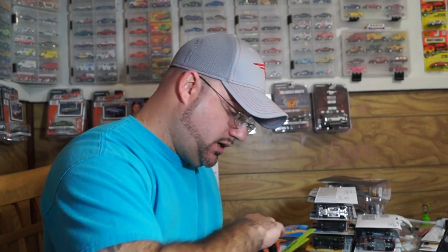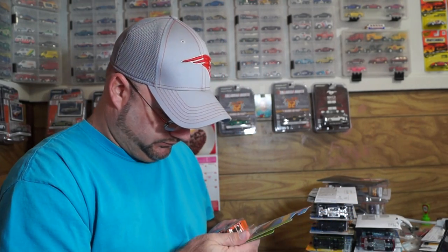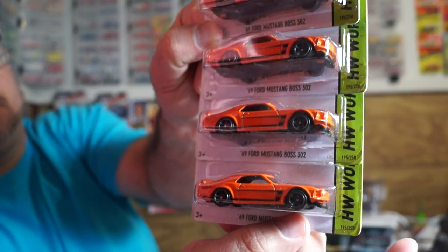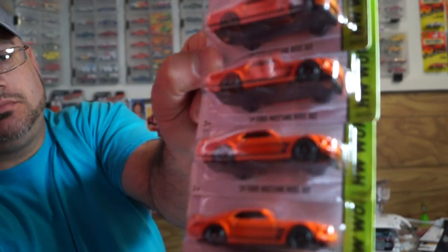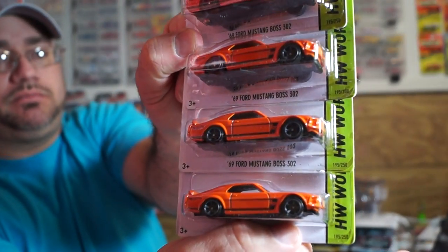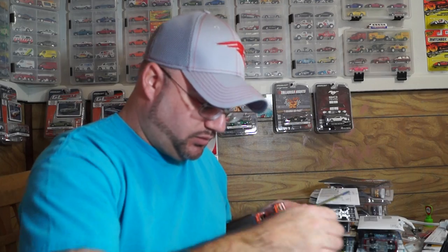I got me some Mustangs — pretty cool. No Supas or anything but that's okay. Well that's going to do it for my Walmart haul. Not the greatest haul but better than nothing. At 88 cents a piece I wasn't going to leave them there. Hit the like button, please subscribe if you haven't already — there will be more videos to come. Alright, take care.